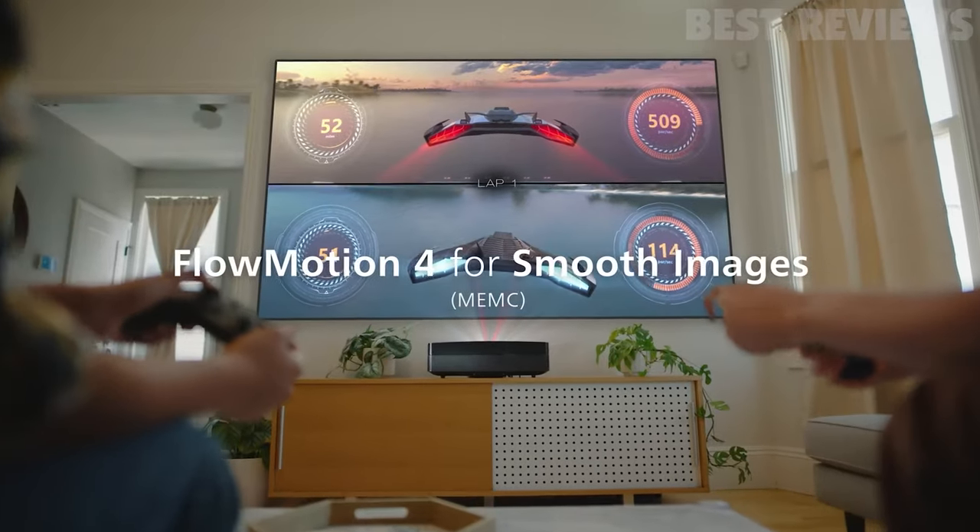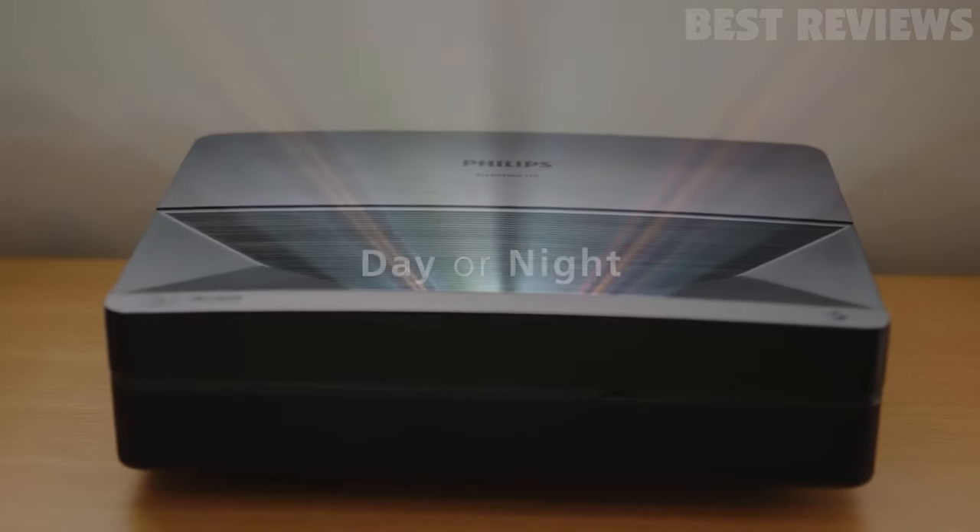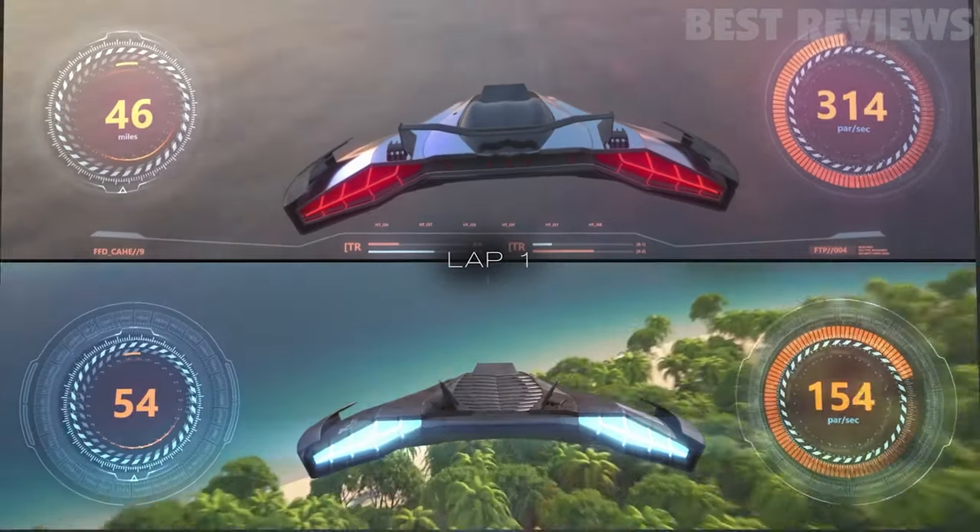It also includes Android TV, Chromecast built-in, and Dolby Vision for an immersive viewing experience. With up to 25,000 hours of light source life, this projector is perfect for long-term use.